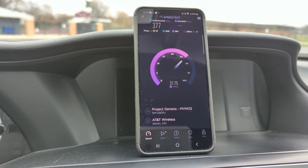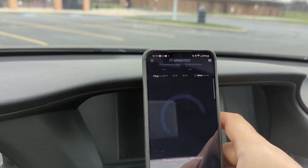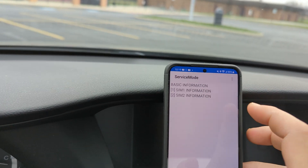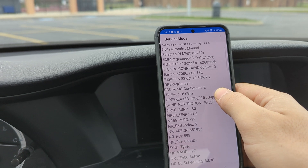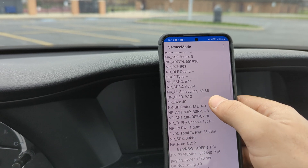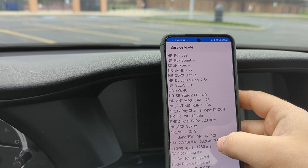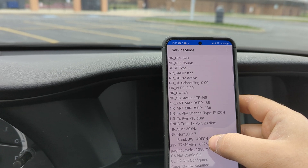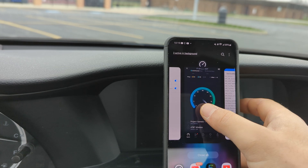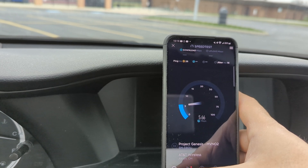I'm going to slide over into the menu and pull the connection — it'll pull the channels. Clicking on SIM 1 information. n77 is active, we got 10 megahertz of band 66, 40 megahertz n77 — both n47 and n77 are there. The ARFCN down here is for the 3450 and the one up top is for the 3700, so it is combining — at least it's shown in service mode. 402 down and 33 up, 26 ping, 16 jitter.